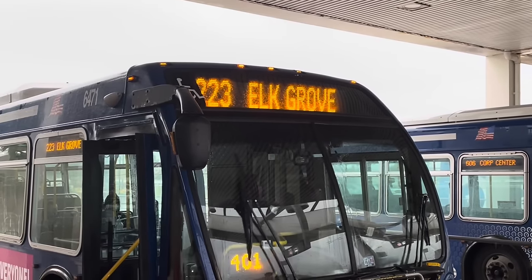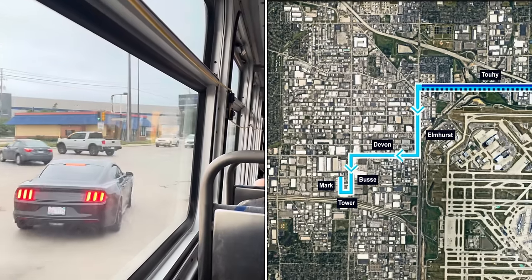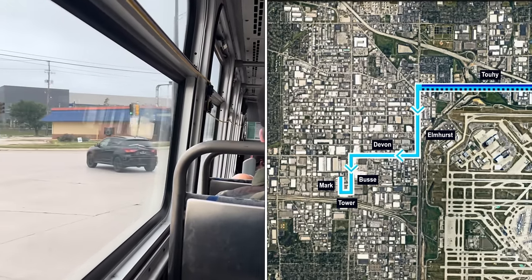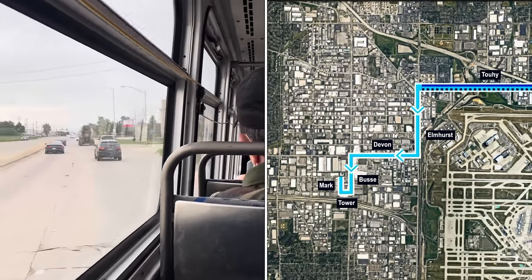223 West Route. That's right — essentially, it's not one route, but three. There's the 223 East and West, which run on weekdays and Saturdays, and then there's the 223X, which is kind of a combination of the two routes that runs on Saturday evenings and Sundays. Buses on the East Route turn left onto Elmhurst Road, then turn right onto Devon Avenue, and then left onto Bussey.